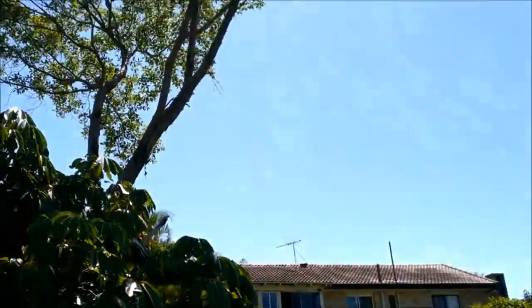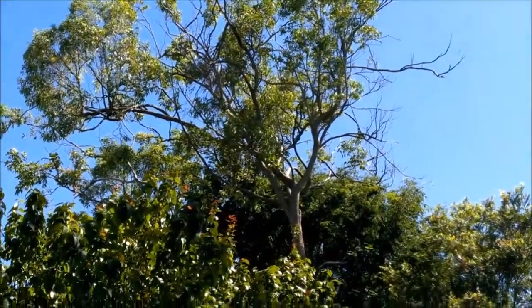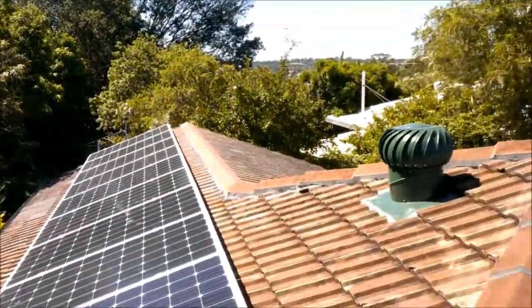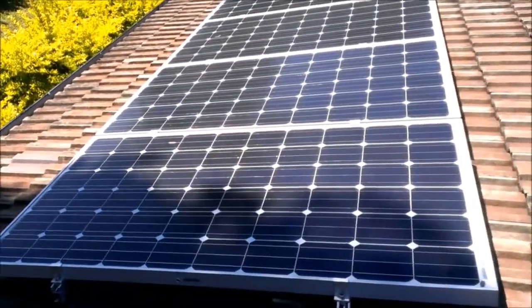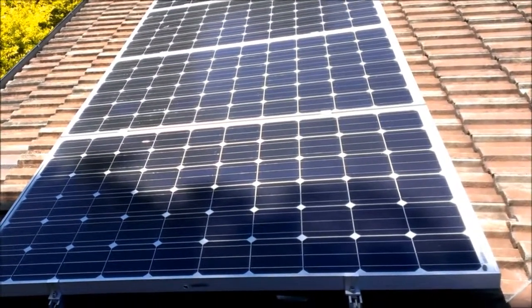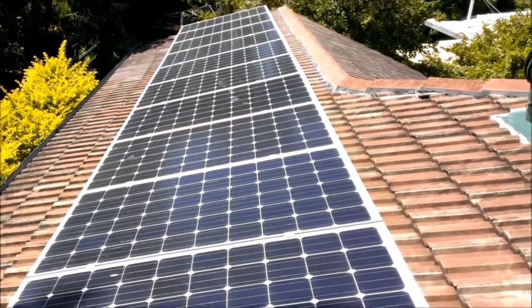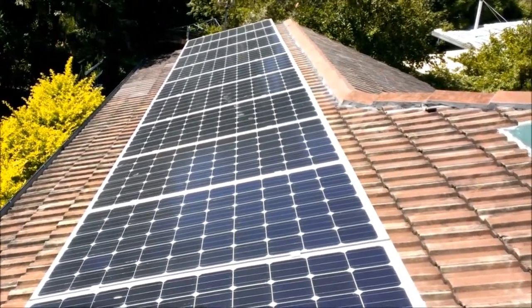Over here we have another large tree, and another large tree, which shade these panels in the afternoon — usually from about this time of year, late March through till late September. As you can see here, we're currently getting shading on one panel. Now the problem with shading is it's logarithmic, so this one shaded panel effectively means we're losing two. So our three kilowatts of 250-watt panels has suddenly become two and a half.